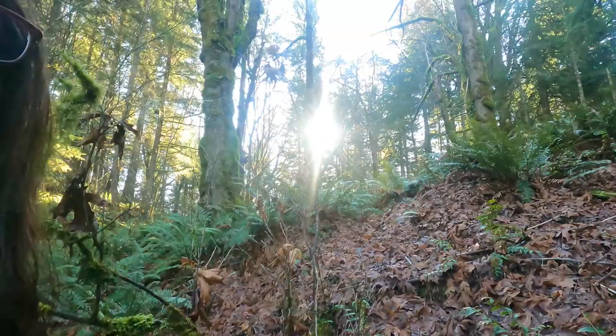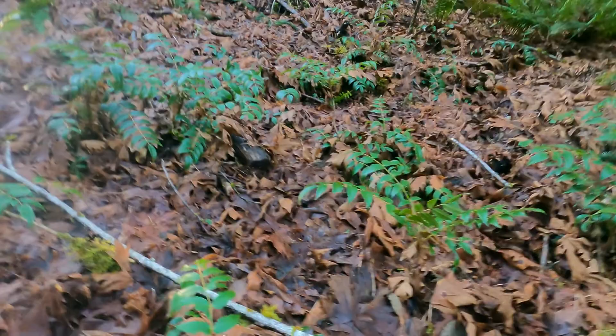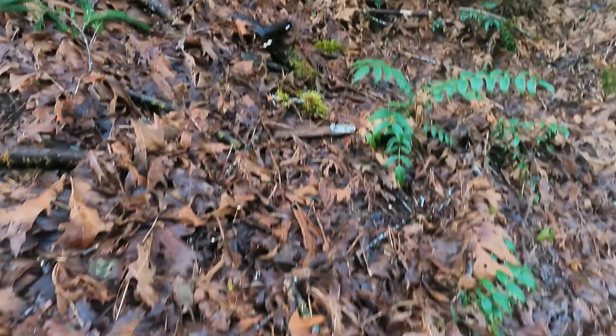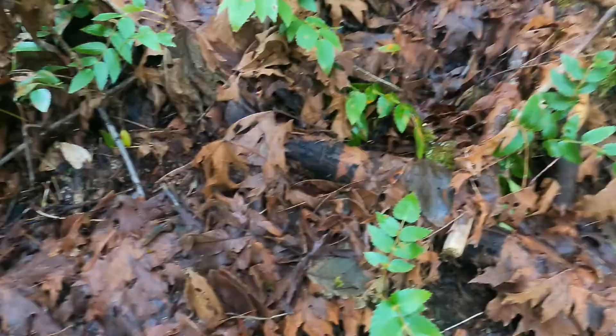I'm just looking for an Oregon grape. I know they're everywhere. So here's my Oregon grape patch — one of them. I want to get some root in my solution.